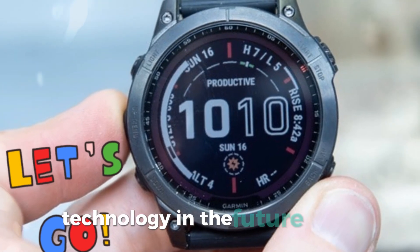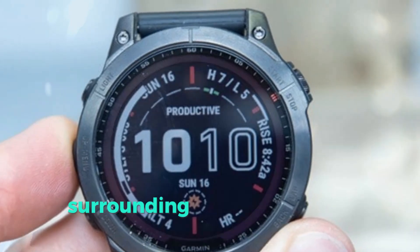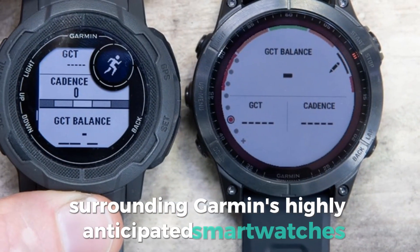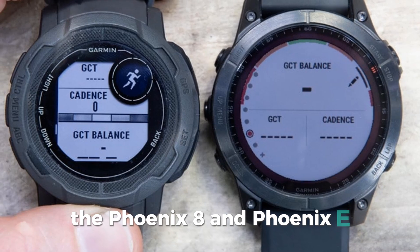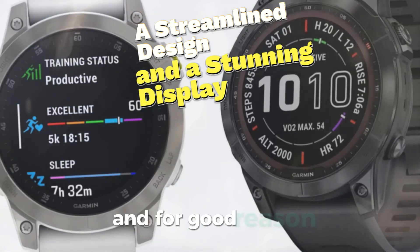Welcome back to my channel, Technology in the Future. Today, we're diving deep into the latest leaks and confirmations surrounding Garmin's highly anticipated smartwatches, the Fenix 8 and Fenix E. These successors to the Fenix 7 series are already generating a lot of buzz, and for good reason.